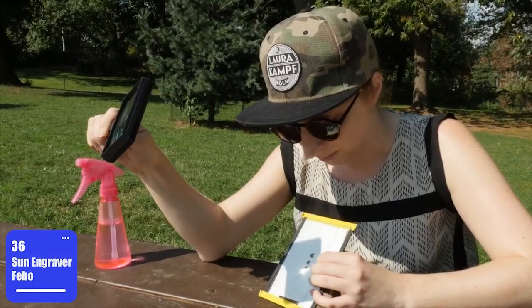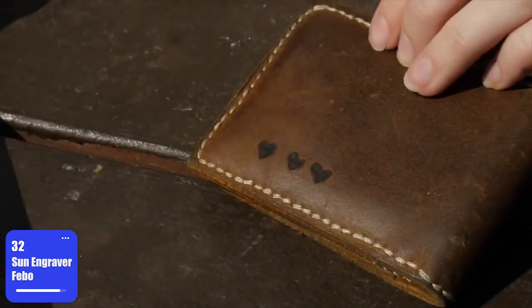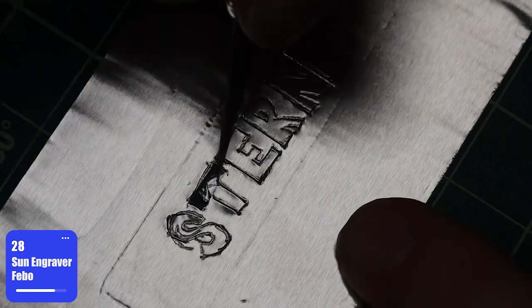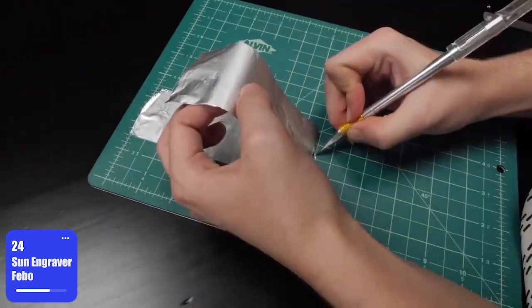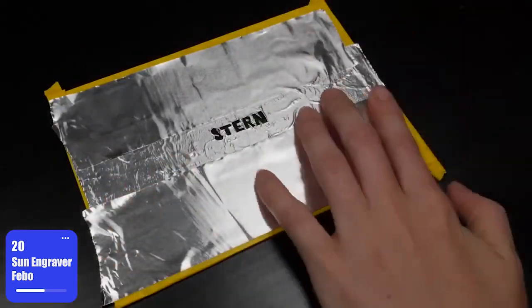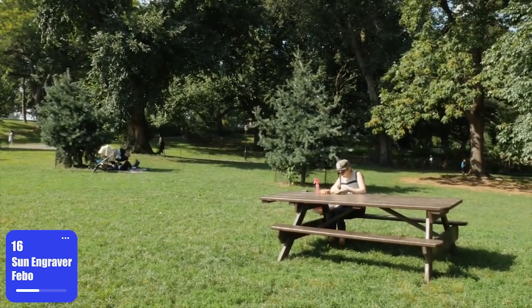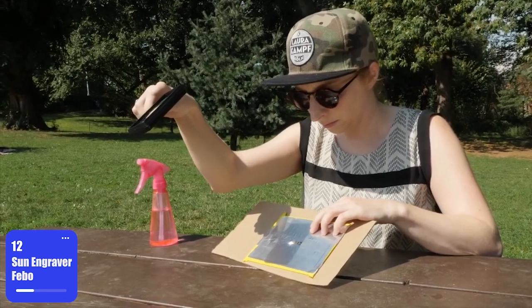Number 8: The Sun Engraver Feebo. What if you could draw using the sun as your paint? The sun engraver is named Feebo, and here's how it works. First, make a pencil sketch. Then remove the safety filter from the lens and put this thing under direct sunlight. The clearer the sky, the thicker your solar brush. This thing focuses sun rays much more efficiently than a regular magnifying glass, and you're free to use it with various materials including wood, leather, and cardboard.